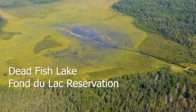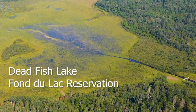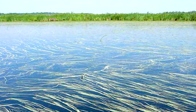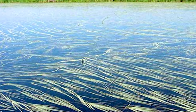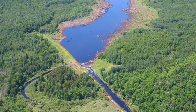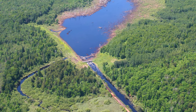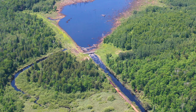We're at Dead Fish Lake. This is the lowest wild rice lake here on the Fond du Lac Reservation, and this lake was notoriously flooded out. Whenever we'd have a large rain event — especially when the rice is at its critical stage, the floating leaf stage — a lot of times we'd get rain events in June and July that really raise havoc with the wild rice crop.